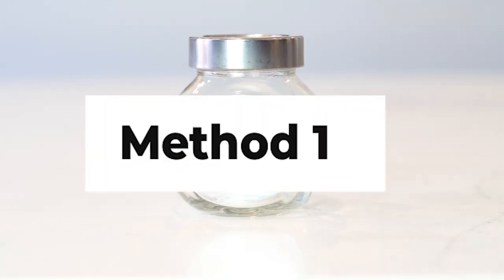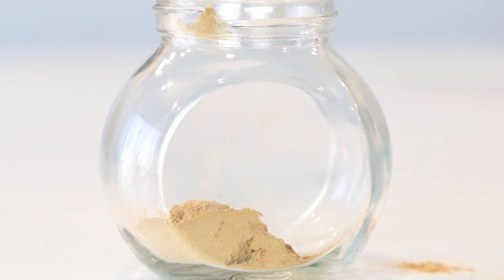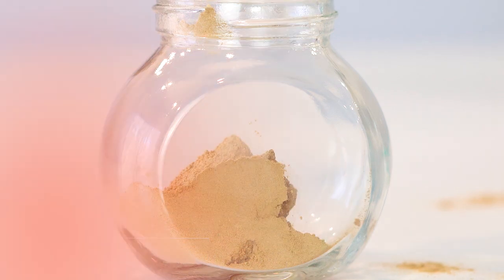I'm going to make an amla oil. First I grab a container. I like to use glass containers that have a beautiful seal so that once I make my oil I don't have to worry about any moisture getting into my concoction. So I'm going to measure out two tablespoons of my amla powder into this jar.